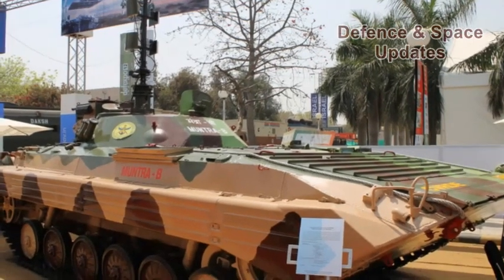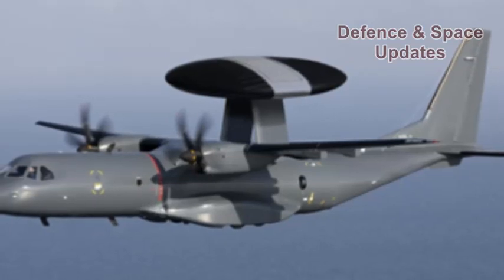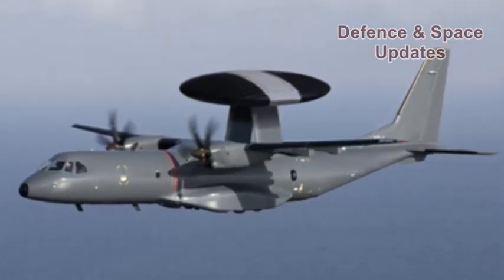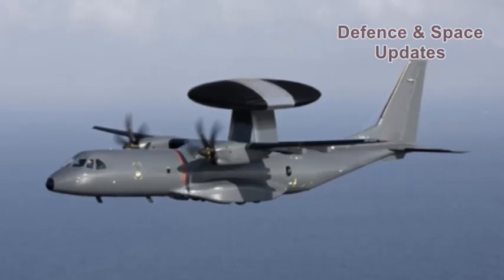DRDO Chairman S. Christopher was quoted by Business Insider as saying that the organization was working on installing a AWACS — airborne early warning and control system — on an A330 aircraft. The system is now perfected for use on a smaller Embraer plane.